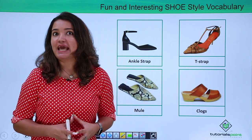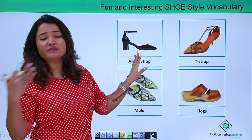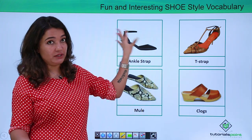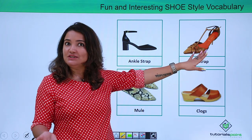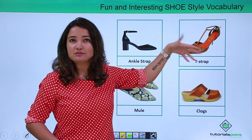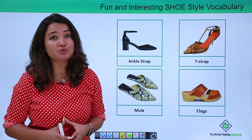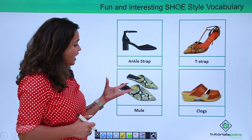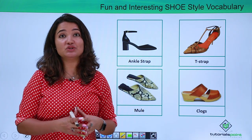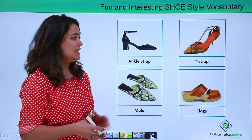The vocabulary doesn't end here because there are so many shoes we all love to wear. This is called an ankle strap — very self-explanatory, because you have a strap right around the ankle. And this one is called a T-strap — again self-explanatory — because the strap here is more so in the form of a T. This is called a mule. Mules actually have no back constraint. Any footwear which doesn't have a back constraint is called a mule.